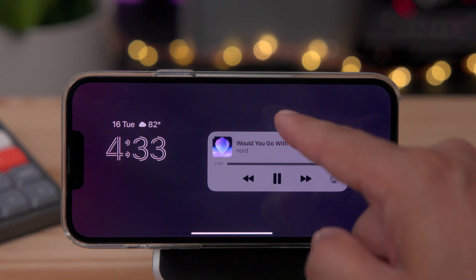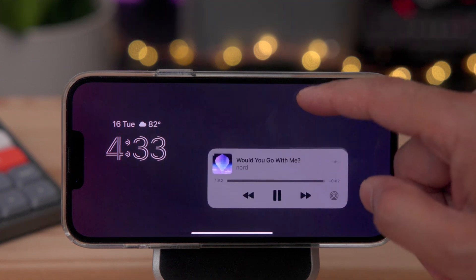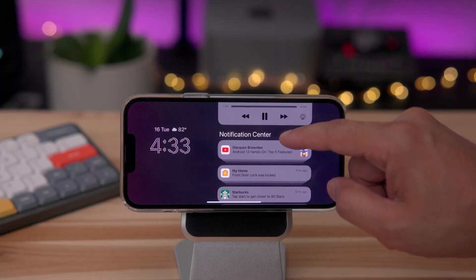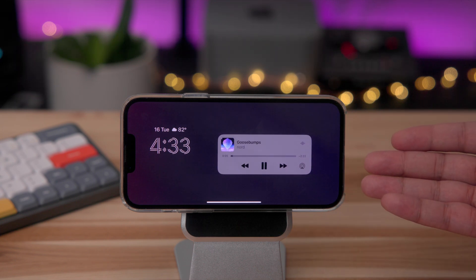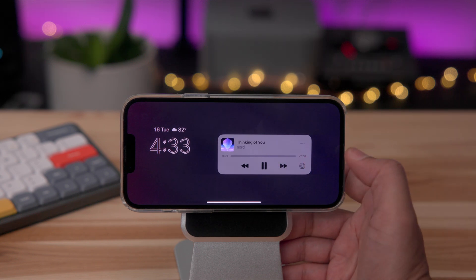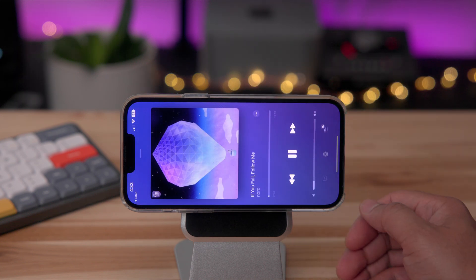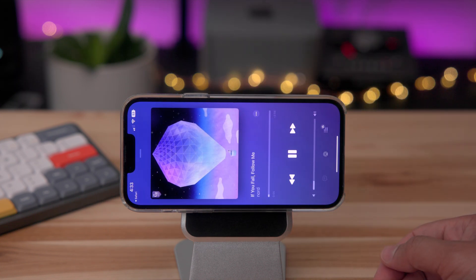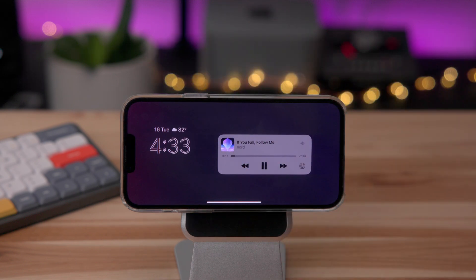If you go into the Notification Center while in landscape mode, you'll see a new 2-up display. With the clock on one side of the interface, on the right side you have your notifications and your now playing interface for your music. If you tap on the album artwork, it'll take you to the music app or whatever is actually playing. I like it, especially with the updated clocks on iOS 16. Let me know down below in the comments what you think.